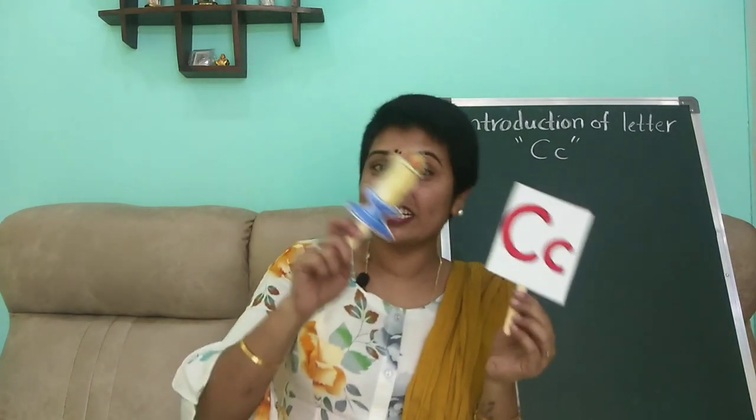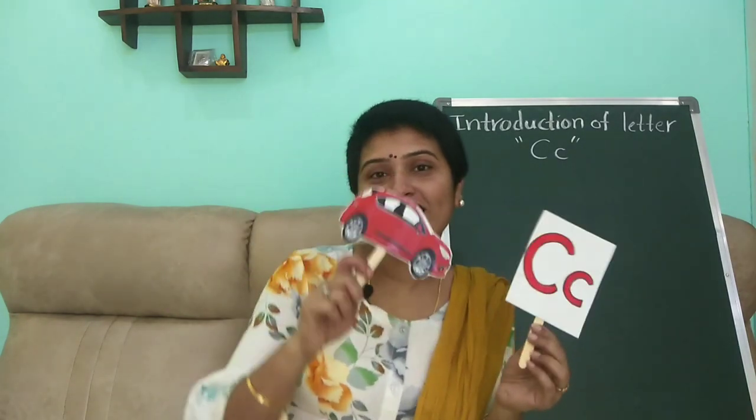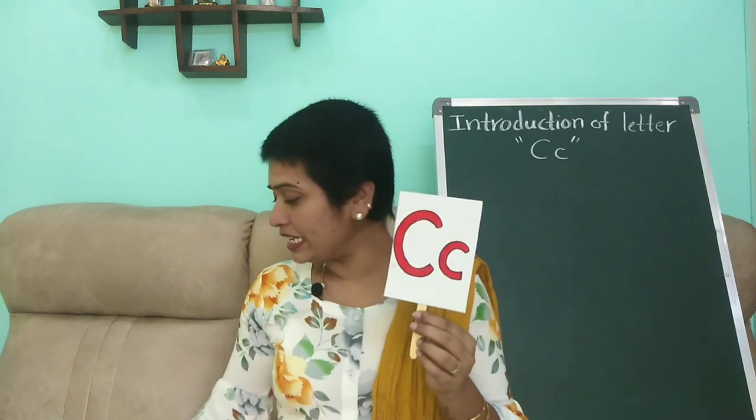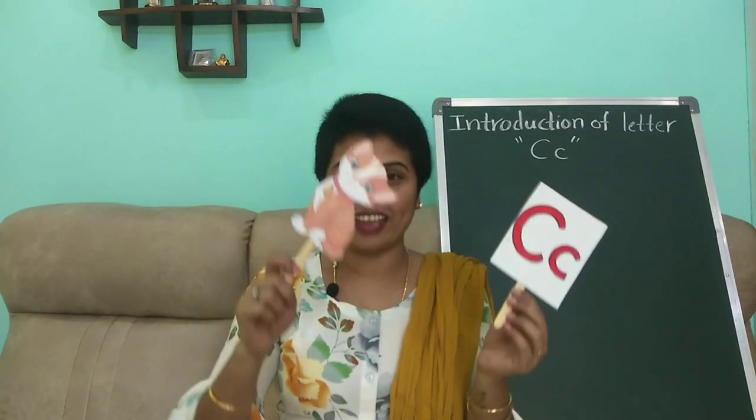C is for candle — K K, candle. C is for car — K K K, car. C is for carrot — K K K, carrot. C is for cake — K K K, cake. C is for cat — K K K, cat.